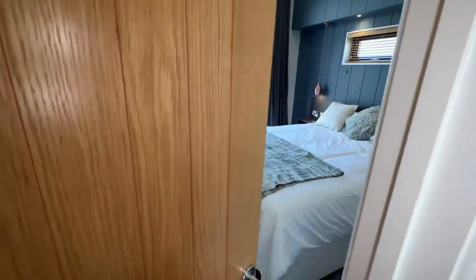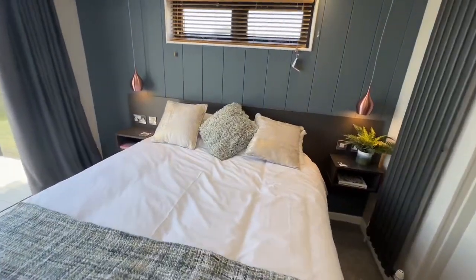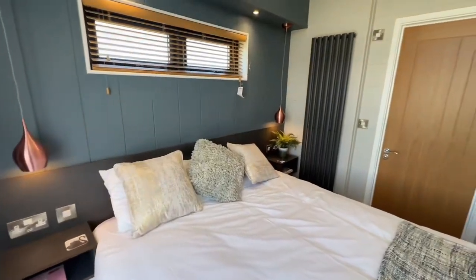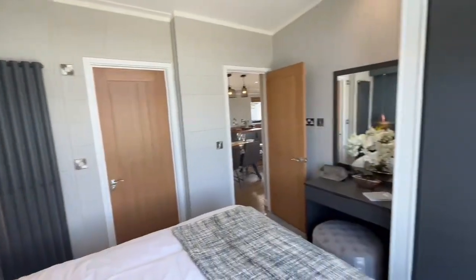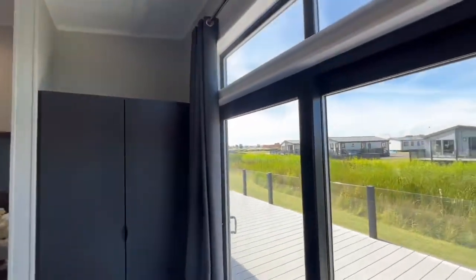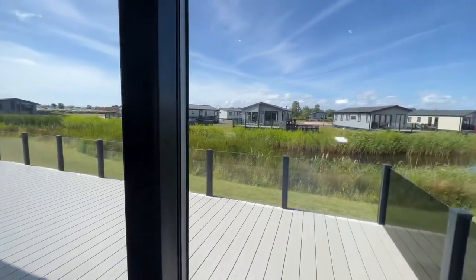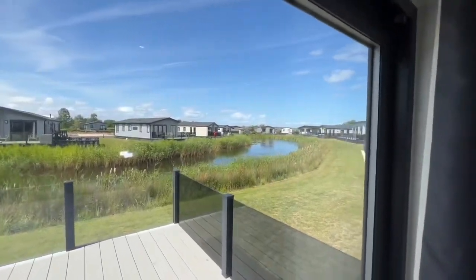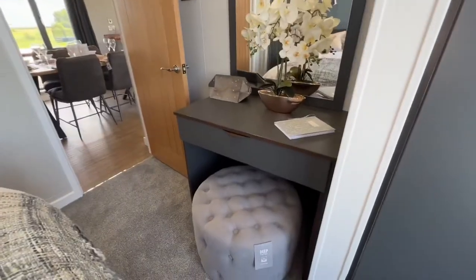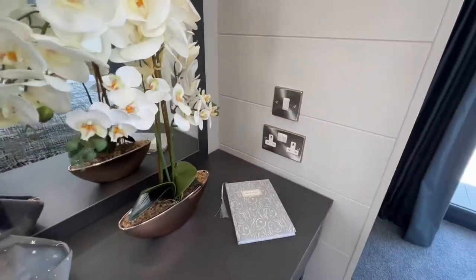Through here is the master bedroom - massive bed with some shelves either side, lights, USB ports, and plug sockets. There's a radiator just over there, a big wardrobe just here, and sliding patio doors with a stunning view. Over here you've got your dressing area with plug sockets just there as well.